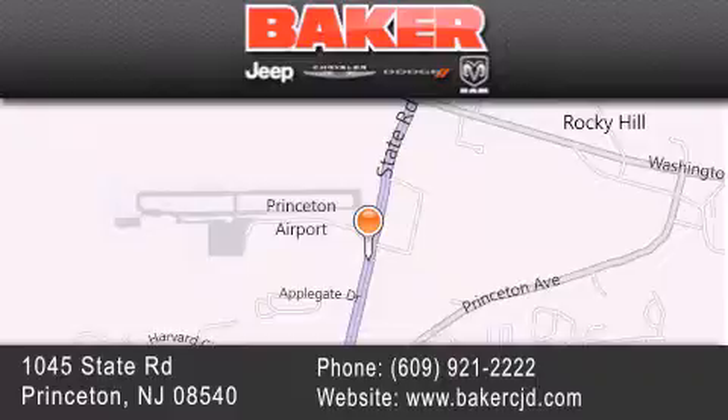We take pride in the vehicles we sell and strive to succeed in great customer experience and satisfaction. Visit us online at bakercjd.com.